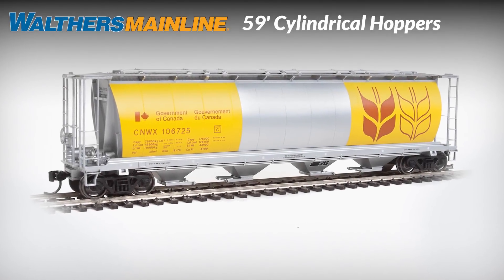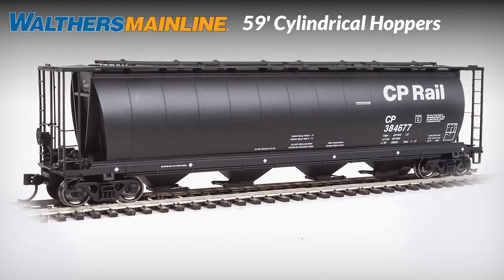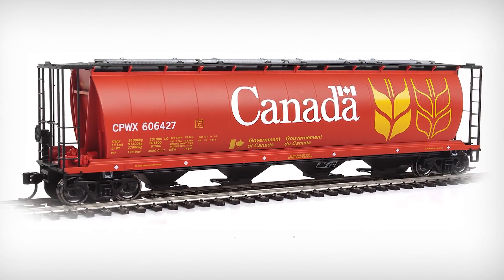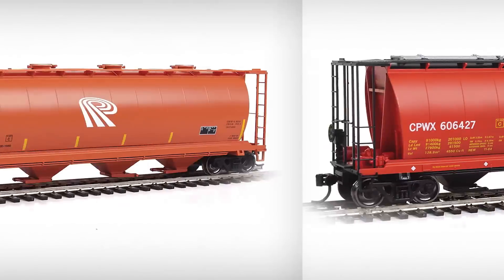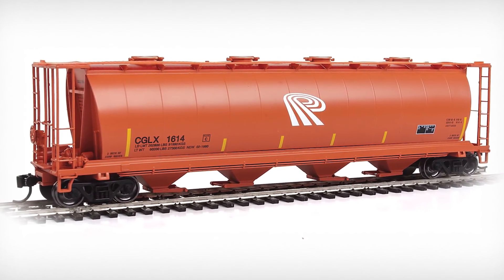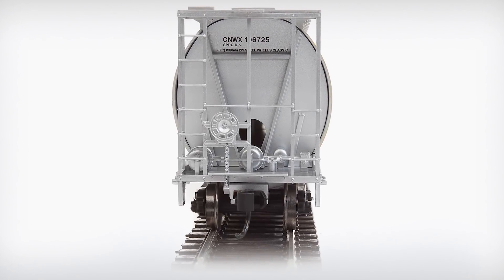This newest batch of HO Scale 59-foot cylindrical hoppers from Walthers Mainline features four new paint schemes in addition to three returning favorites that sold out upon their delivery in early 2016. Modeling the NSC 4550 cubic foot car, literally thousands have been in North American service from 1972 to the present. Each model is equipped with either trough or round loading hatches as appropriate to the scheme.